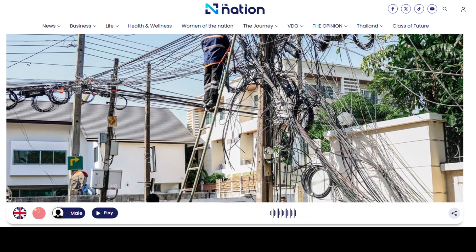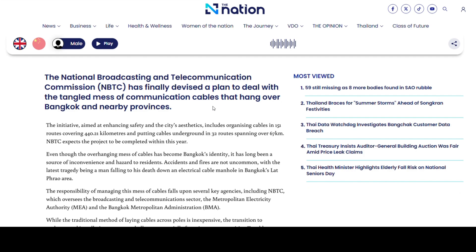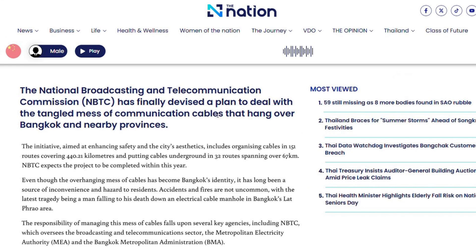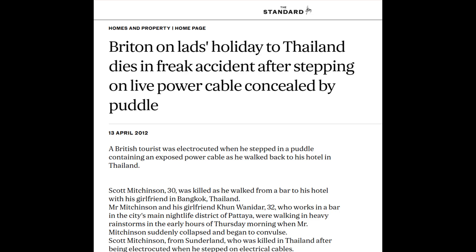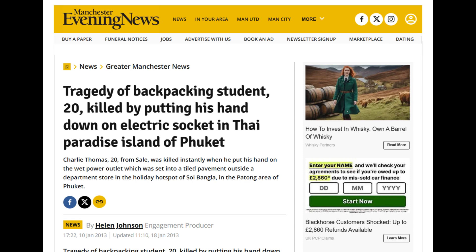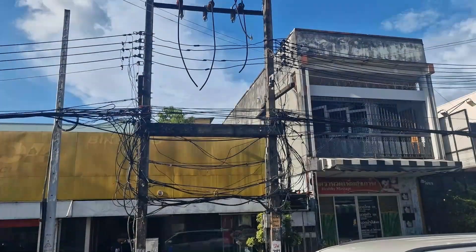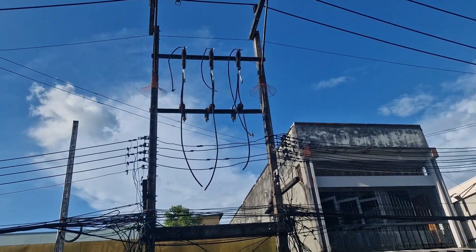Data cables, whether fibre optic or extra-low-voltage copper, aren't going to give you any buzz-juice-based injuries. But what about the electrical network — how safe is that set-up? Well, if these British tourists were still alive, they'd probably tell you it's not very f***ing safe. Scott Mitchinson, Sean Wally, Charlie Thomas and Grant Harrison are just a few British tourists that met an untimely end due to the dangerous state of Thailand's electrical network. Rest in peace, lads. And when you see this stuff up close, it's no surprise.